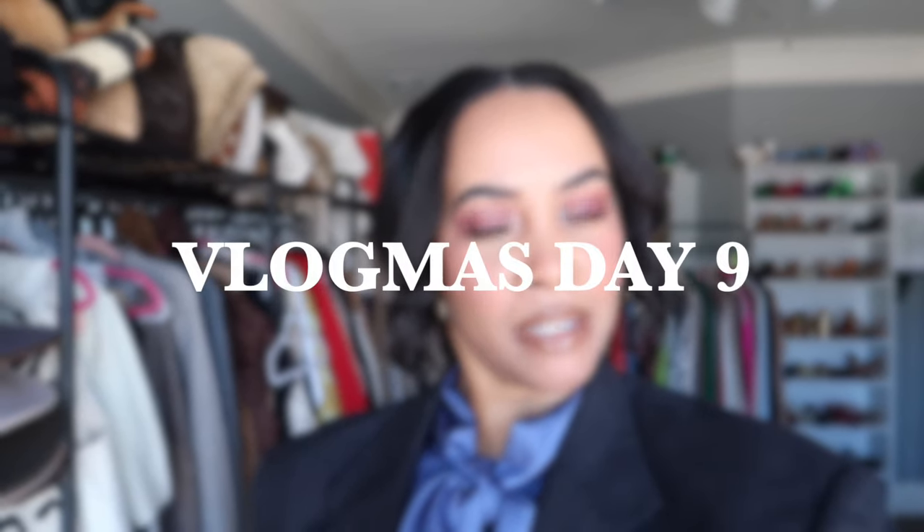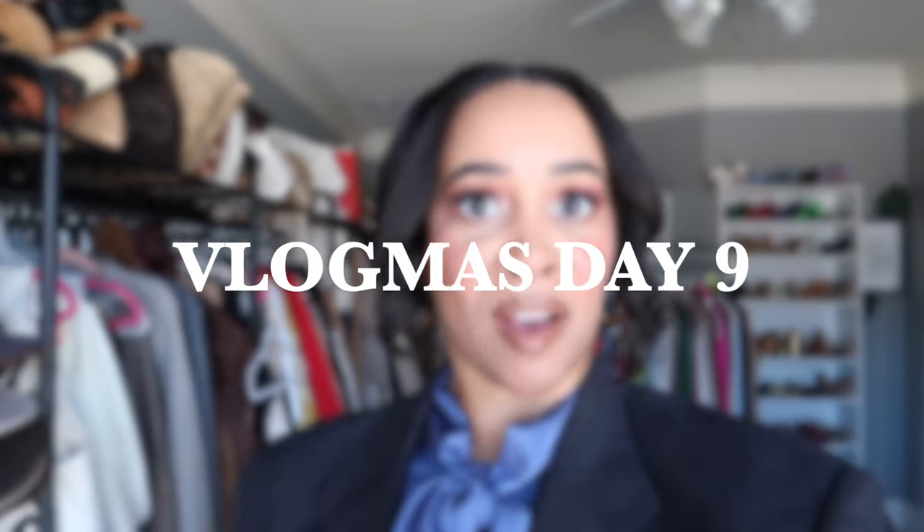Hey everyone, welcome back to another Vlogmas episode. Today is Vlogmas Day 9 and it's going to be about fashion. For those of you who followed me for fashion, I have some fashion content for you today. I'm going to be styling up my thrifted pieces that I recently showed you guys in a thrift haul — I believe it was about a month ago at this point.